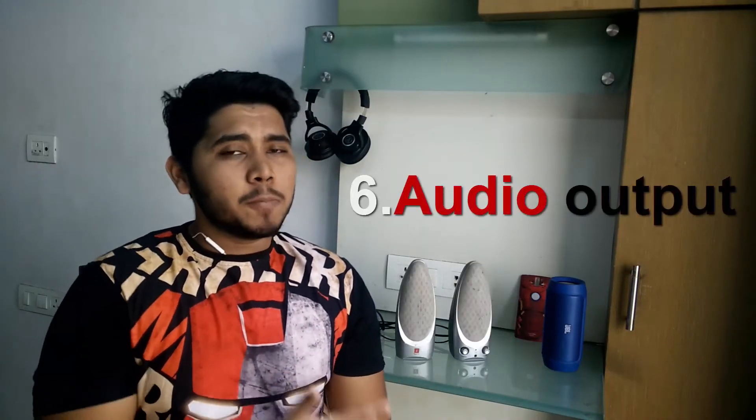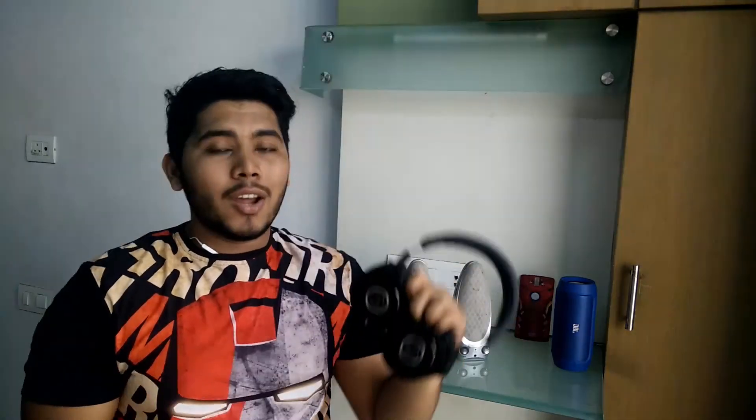And the last one on our list is speakers or headphones — basically some kind of audio output. My preferred speaker is the JBL Charge 2, which is a Bluetooth speaker, so you can connect it to your PC directly using Bluetooth. If your PC doesn't have Bluetooth, it also has a 3.5mm jack so you can use an aux cable. Alternatively, you could get standard speakers. As for headphones, my preferred choice is the Audio-Technica ATH-M40X — the link will be in the description. You definitely need some kind of audio output.